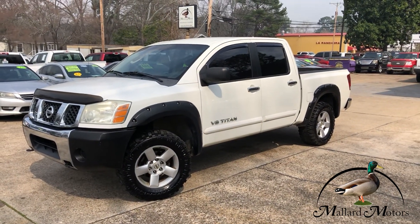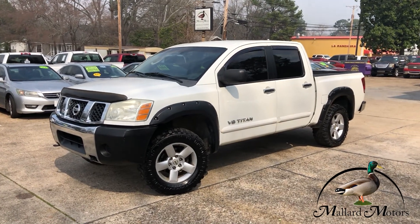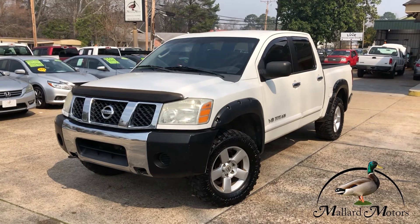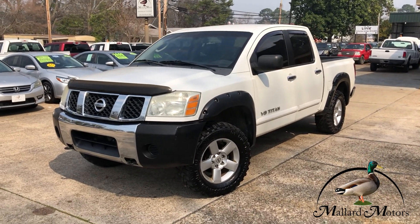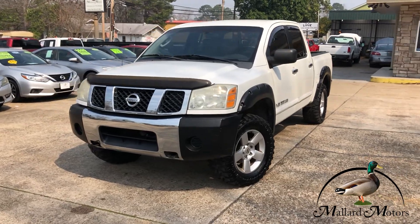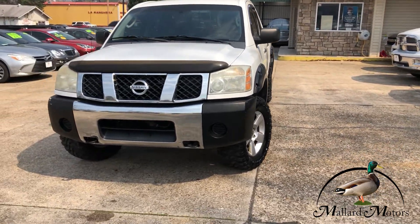What we're looking at here is a 2007 model Nissan Titan SE, white in color, full-size four-door crew cab. This one has a 5.6 liter V8 and it is four-wheel drive.